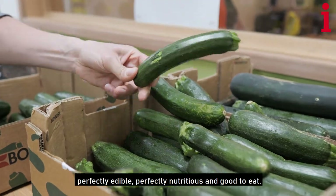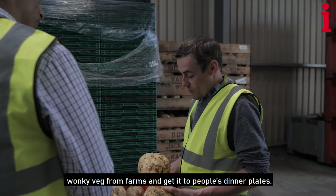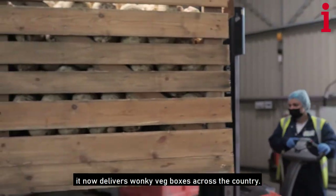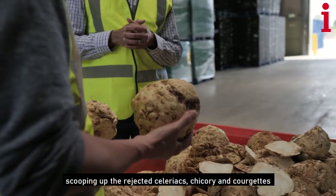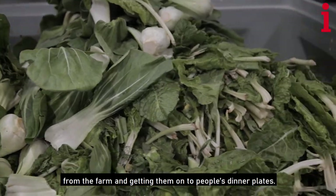Oddbox started in 2016 with a mission to rescue wonky veg from farms and get it to people's dinner plates. From a small start in South London, it now delivers wonky veg boxes across the country. It's been working with DGM Growers for a few years now, scooping up rejected celeriacs, chicory and courgettes from the farm and getting them onto people's dinner plates.